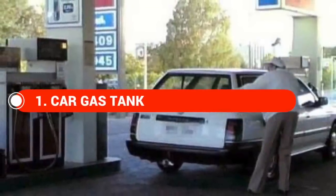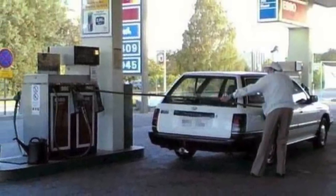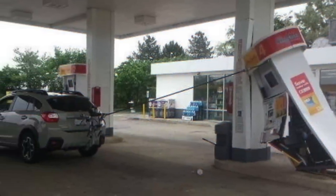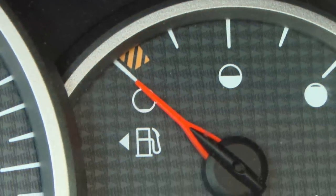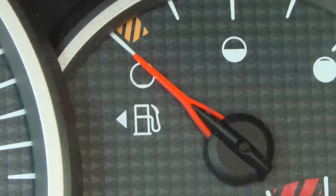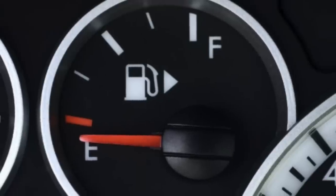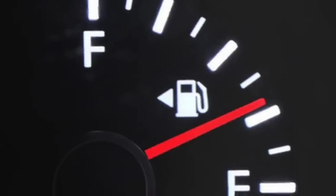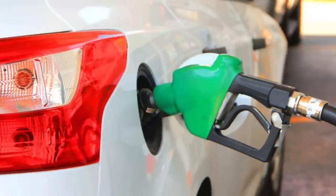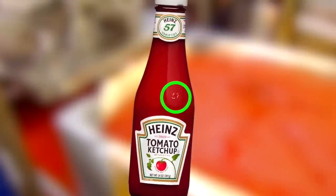Finally on this list we have the car gas tank. How many times have you seen someone pulling up to the wrong side of the gas station? Well, if you don't know where the gas tank is on your car, most cars actually have an arrow on the dashboard fuel dial. The direction that arrow points tells you exactly which side your gas tank is on, so you know where to pull in before filling up.